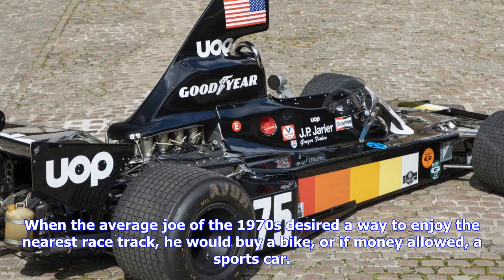When the average Joe of the 1970s desired a way to enjoy the nearest racetrack, he would buy a bike, or if money allowed, a sports car.